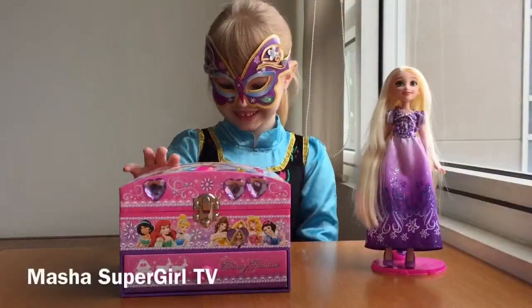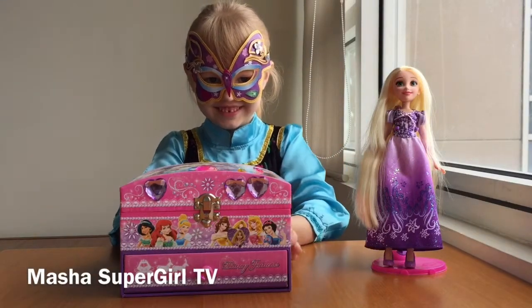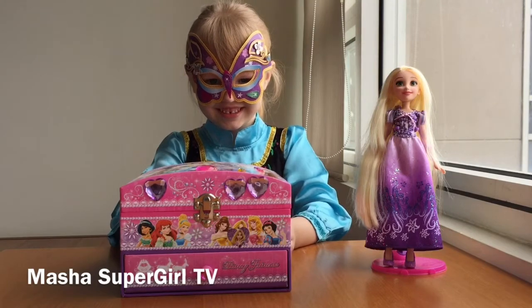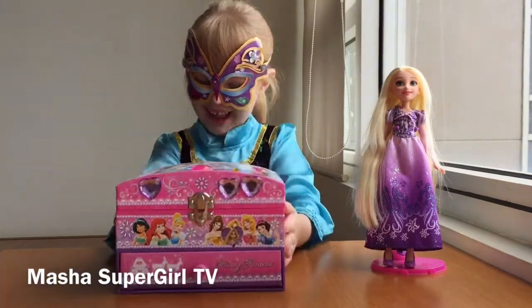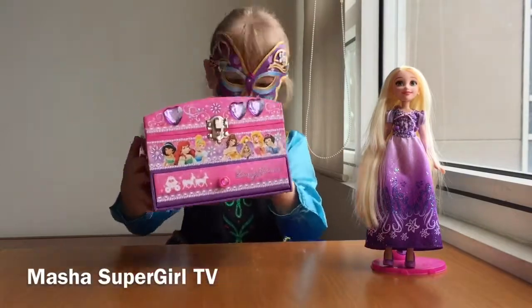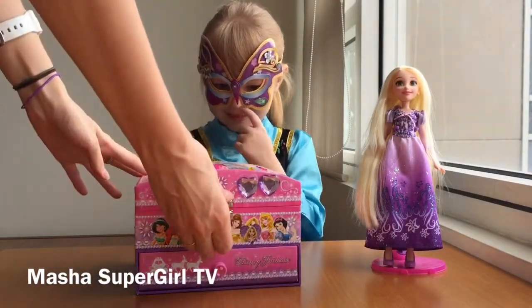Hello, this is Masha with my character being. And today Masha has a Disney Princess box with a lot of treasures. Oi, oi, oi! Careful, Masha, careful! And we will open it now.